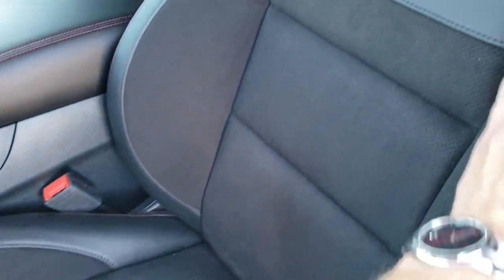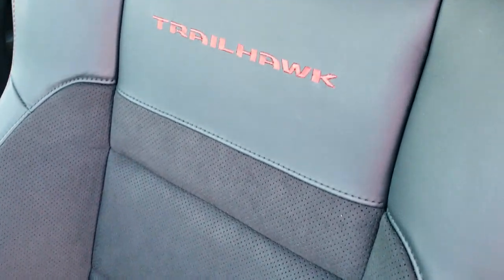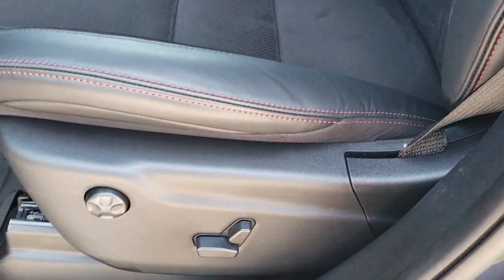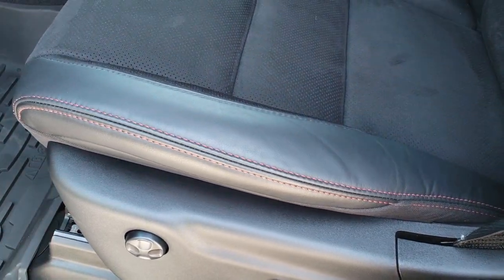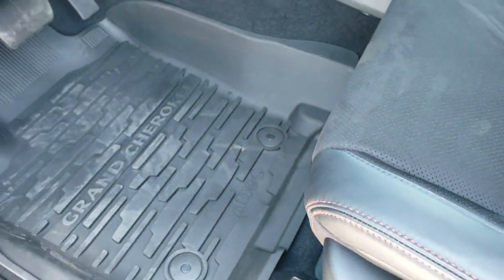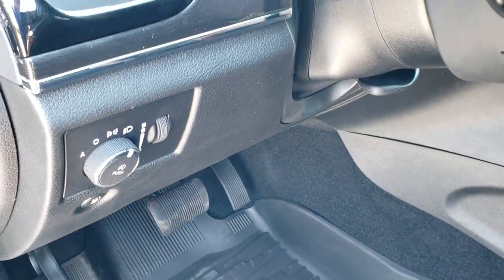Inside you get the leather and suede seats, with Trailhawk stitched in the backrest. Both front seats are heated and cooled. You get a memory driver's seat, power driver's seat, power passenger seat, lumbar support, all-weather floor mats, auto headlamps, and tilt telescopic steering wheel.